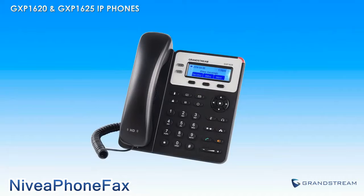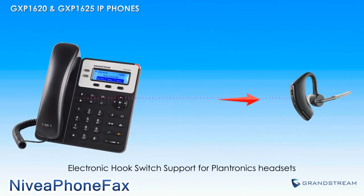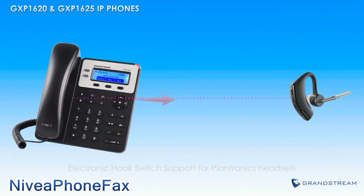The GXP1620 and GXP1625 feature a full duplex speakerphone, as well as electronic hook switch support for Plantronics headsets. This EHS support allows users to simply press a button on their EHS-compatible Plantronics headsets to answer or hang up calls using the GXP1620 and/or GXP1625.